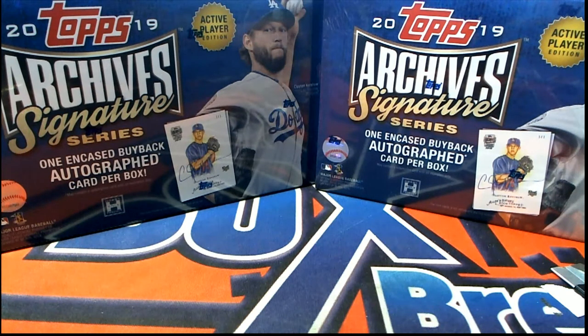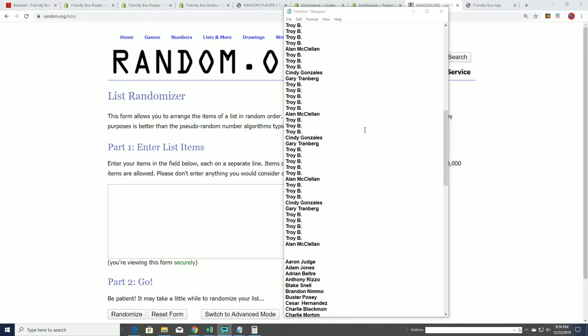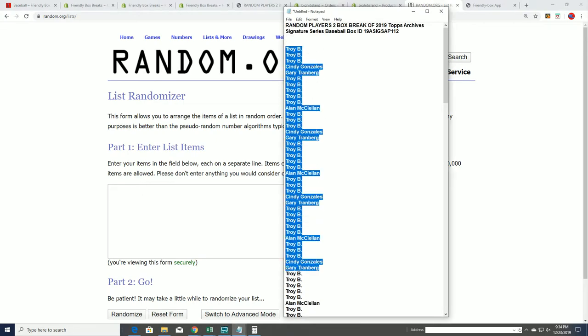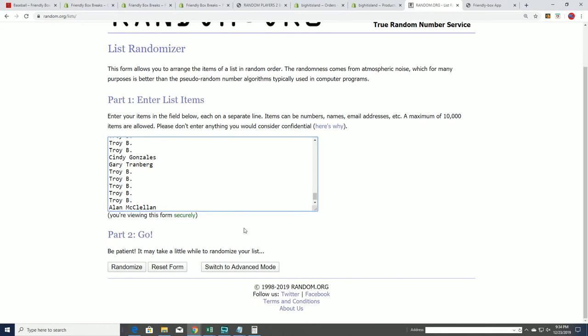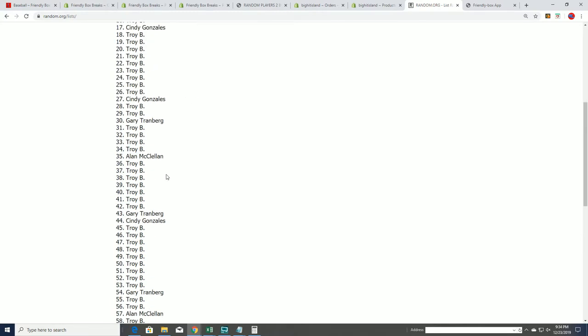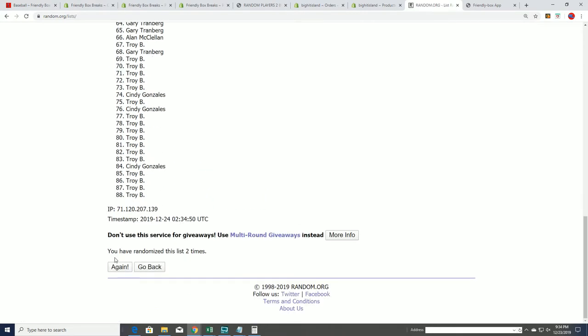Good luck everybody in Archives Signature Series. We have 11 spots with 8 checklist players per spot. That means 88 owner names. We're going to random the owner names seven times.